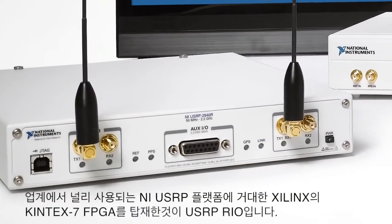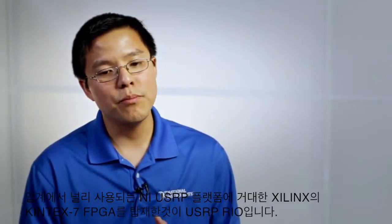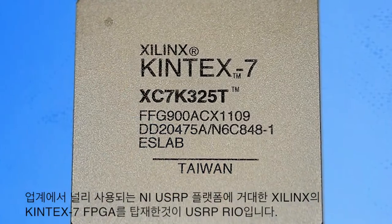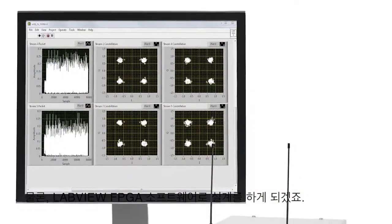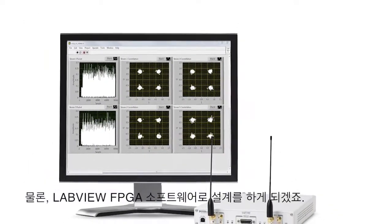What we've done with the USRP Rio is we took the popularity of the NIUSRP platform and put in a large Kintex-7 FPGA from Xilinx, and added to that the power of LabVIEW system design software to program that FPGA.